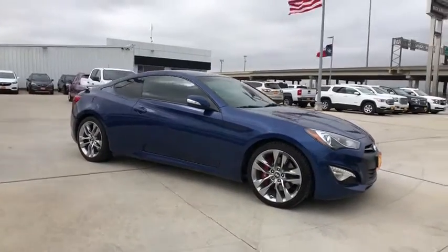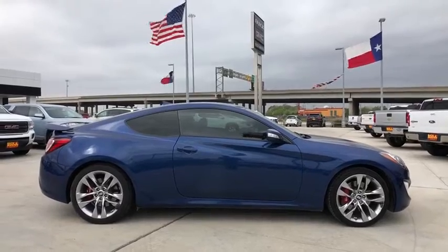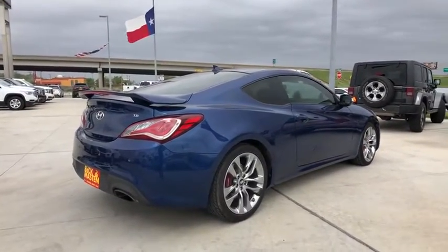The 2015 Hyundai Genesis. It wasn't named 2009 North American Car of the Year for nothing. Genesis combines luxury, performance, and engineering for one powerful and memorable driving experience.